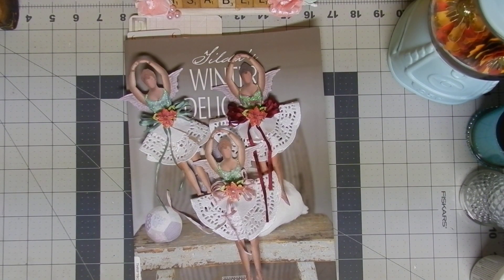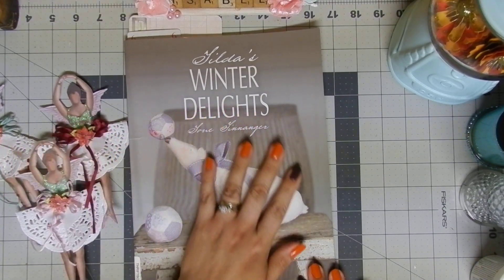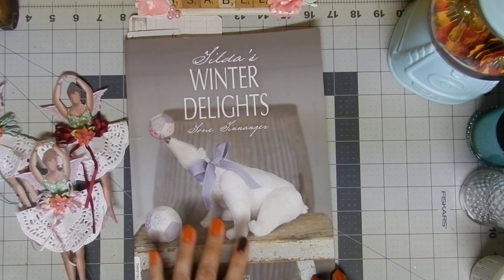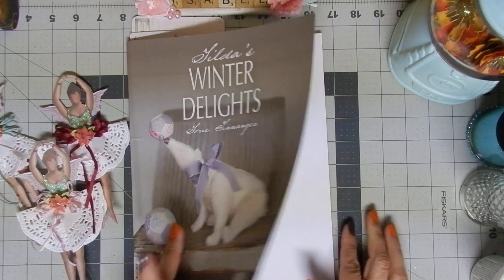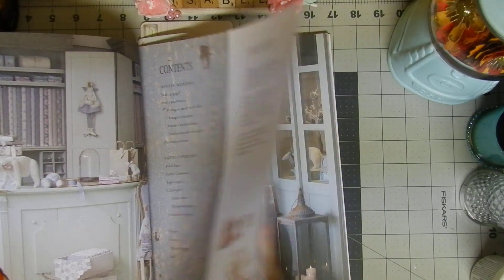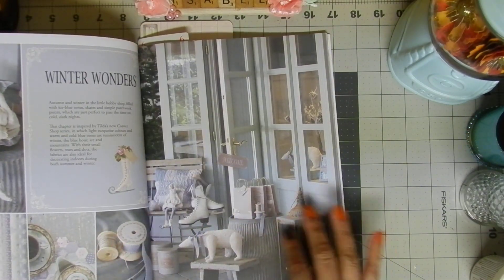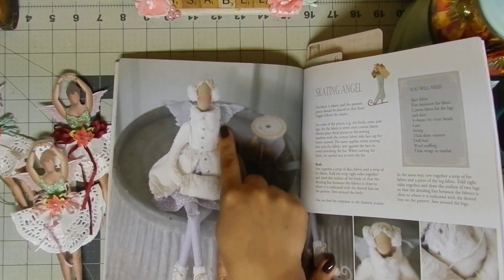One of the icons I love during Christmas are angels, and I also love making dolls using fabric. I don't know if you're familiar with these dolls — they are known as Tilda dolls and they are super beautiful. I have several books that come with the patterns and all the ideas for how you can create these beautiful dolls.